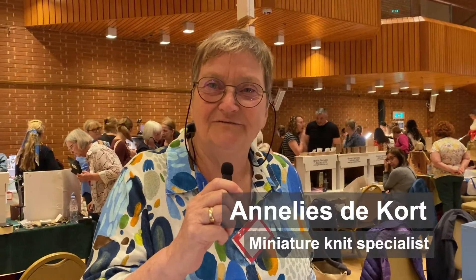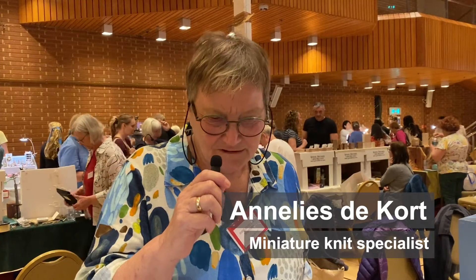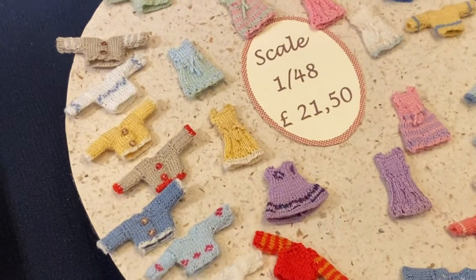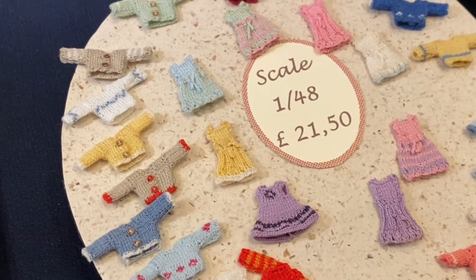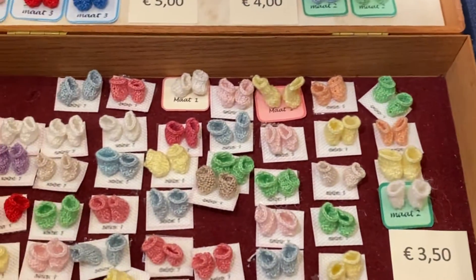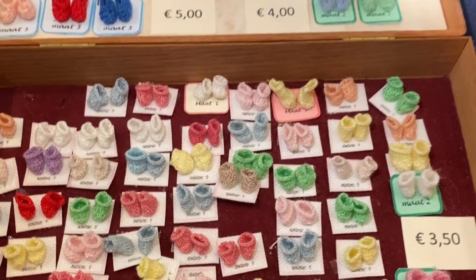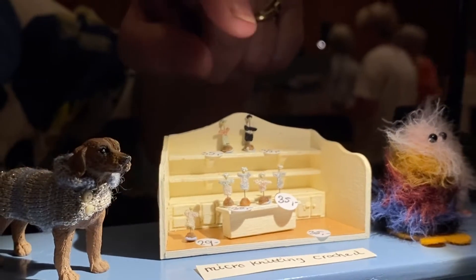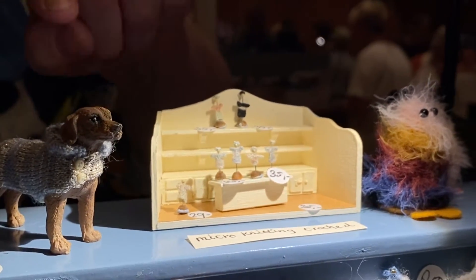I make miniatures for 30 years, and most of the things I do is knit. Here it is very small — it is 1:48 scale — and I can do smaller. This is micro-knitting. To make one dress and hat is about six hours or so.